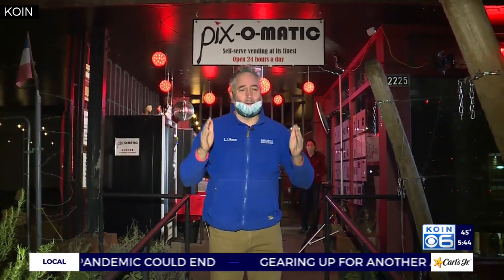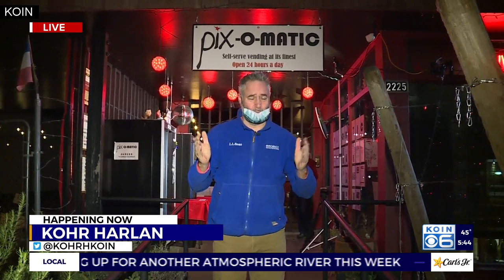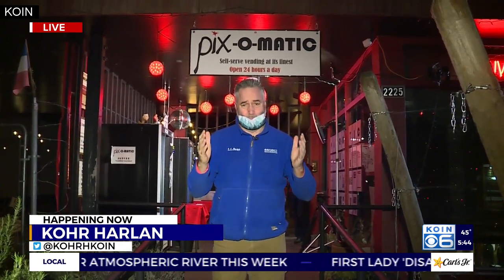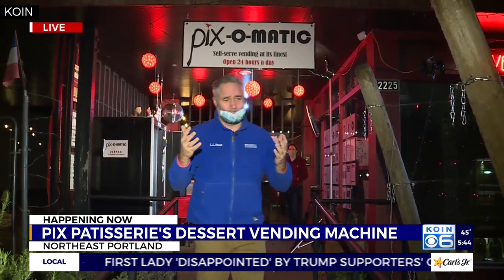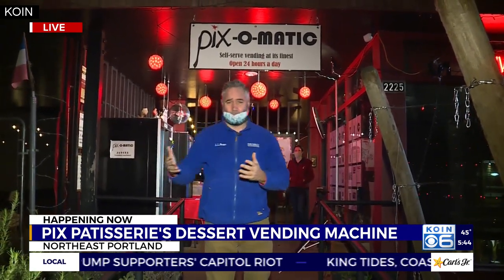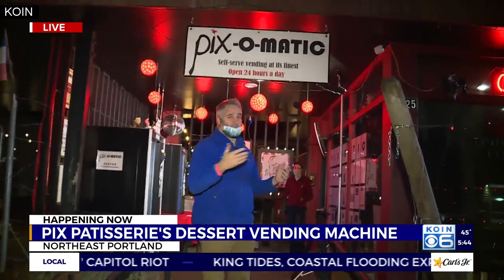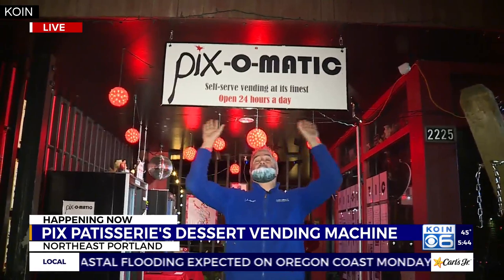This is one of the more innovative things I have seen restaurants turn to to survive in this pandemic. They have gone to a vending machine format here to offer the same things that they would inside, but put them outside in a vending machine 24 hours, seven days a week. They call the vending machines the pixel-matic.